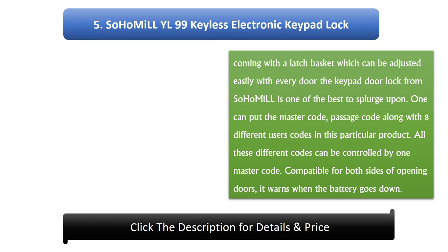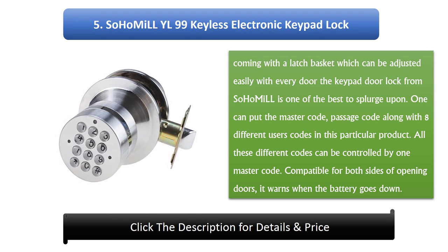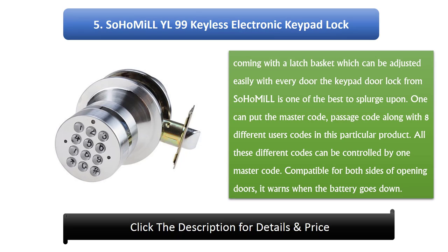Number 5: Soho Millil 99 Keyless Electronic Keypad Lock. Coming with an adjustable latch basket compatible with every door, this keypad door lock from Soho Millil is one of the best to consider. One can set a master code, a passage code, along with 8 different user codes. All these codes can be controlled by one master code. Compatible with both sides of opening doors, it also warns when the battery is low.